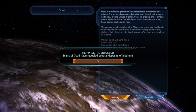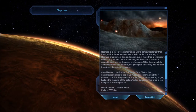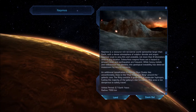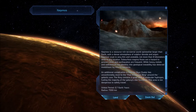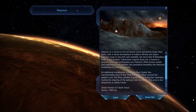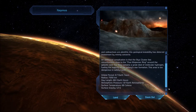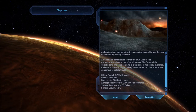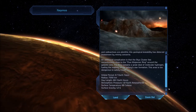We have revealed several deposits of platinum. And finally, Nepmos. Nepmos is a resource-rich terrestrial world somewhat larger than Earth with a dense atmosphere of sulfur dioxide and argon. Nepmos's crust is very thin and unstable, not more than eight kilometers deep in any direct location. Subsurface magma flows are a hazard to ground travel, and earthquakes are frequent. While heavy metals and radioactives are plentiful, this geological instability has deterred investment by mining concerns. An additional complication is that the Styx cluster lies uncomfortably close to the 5 kiloparsec ring around the galactic core, which contains a great deal of molecular hydrogen, fueling the majority of the galaxy's star formation. This area is too dangerous to safely travel.